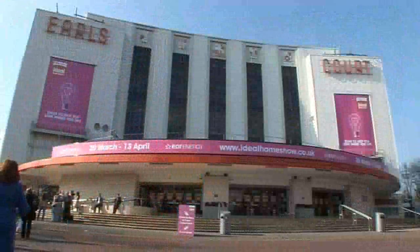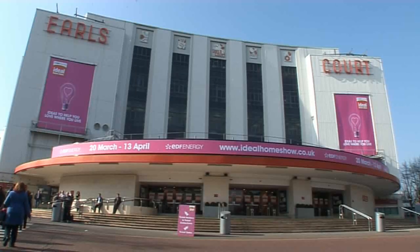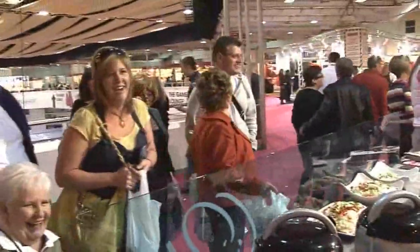To see it all for yourself, the EDF Energy Ideal Home Show is on until April the 13th, and you might get to meet a few celebrities too — even if they don't quite get it right first time. Hi everybody, I'm Ainsley Harriot and I'm here at the Ideal... I'm getting into the food — it's the Ideal Home Show, innit darling! Hi everybody, I'm Ainsley Harriot and I'm here at the Ideal Food Show. Oh, food show — you see! We liked the gaffs, didn't we?